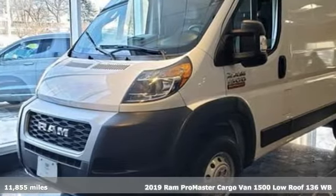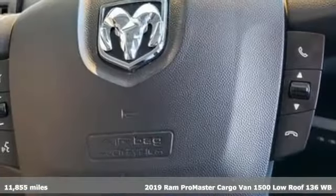It's a 2019 Ram Promaster cargo van. Ram gets the job done.